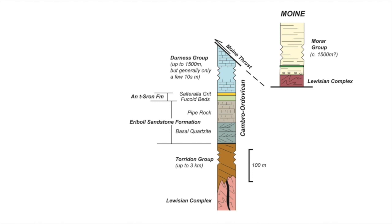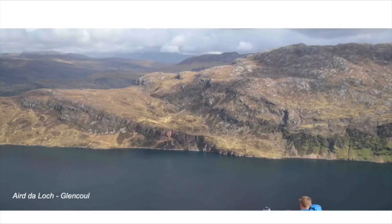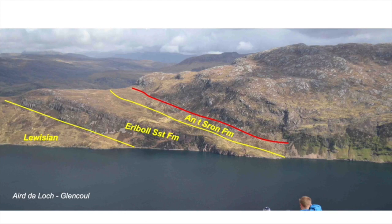As we go north, the Cambrian-Ordovician strata sit directly on the Lewisian Complex — their basal unconformity has cut out the Torridon Group rocks, yet the stratigraphy of the Cambrian-Ordovician is retained. At Loch Glencoul, looking north, on the left are the Lewisian rocks of the Foreland, overlaid unconformably by the Eriboll Sandstone Formation forming that escarpment with cliffs, capped by a veneer of An t-Sròn Formation. These are then decapitated by a thrust carrying Lewisian basement across everything — the Glencoul Thrust. The Eriboll Sandstone Formation and original thickness of the An t-Sròn are again the same as seen further south.